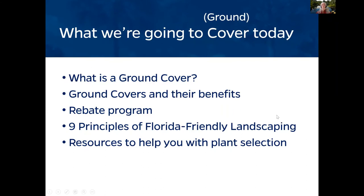Today we're going to find out what is a ground cover, what are the benefits to a ground cover, why you might want to be putting them in your yard. We'll give you a heads-up about our rebate program available in Manatee County, the nine principles of Florida-friendly landscaping, and resources that'll help you with plant selection once you decide what you're going to be doing.